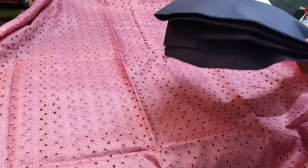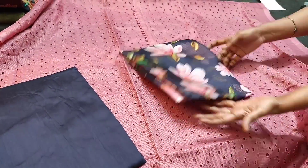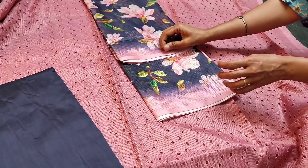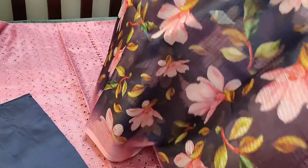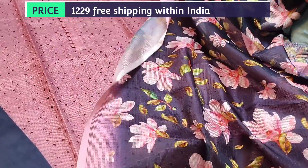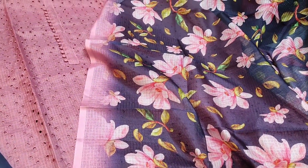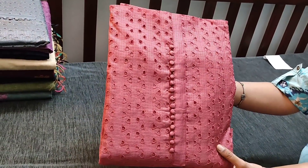We have navy blue silk cotton bottom for this and dupatta in digital printed fancy cotta silk cotton fabric with attractive floral prints. It's a lightweight fabric. The cost of the set is 1229.